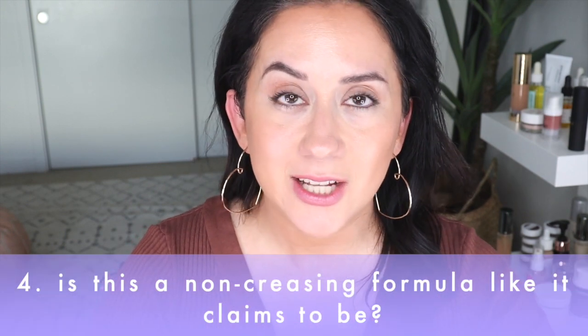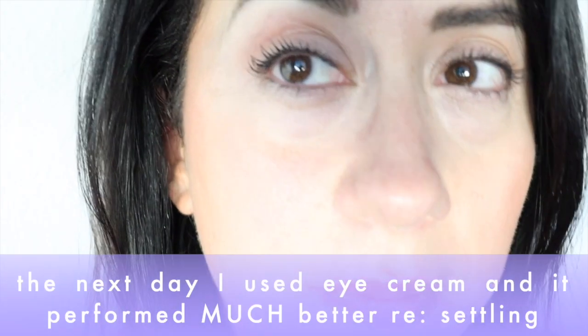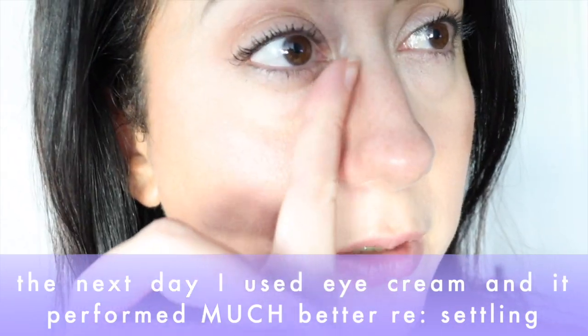Does it crease? I actually did not see a lot of creasing. I don't have oily lids — if you do, definitely prime them — but I did not have to set this and didn't see creasing, just a little settling into fine lines that I could press on top of. The concealing stuck around underneath the eye and on the spots on the side of my face. Overall: three out of five.